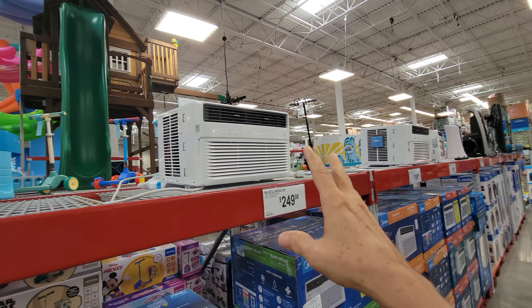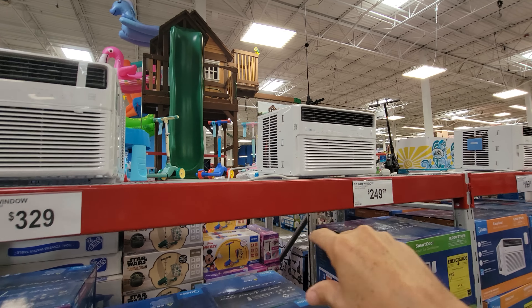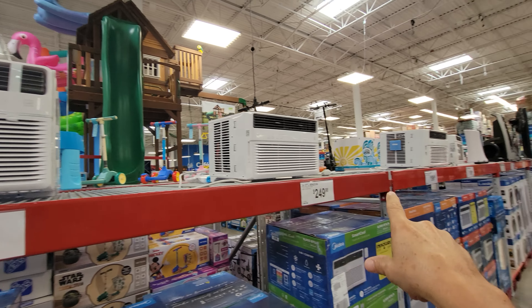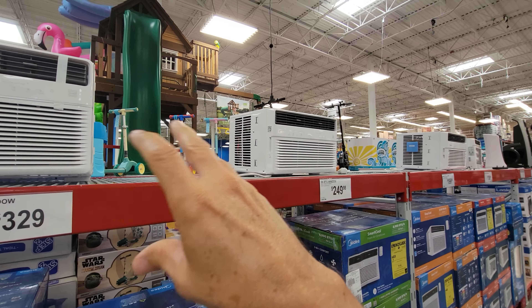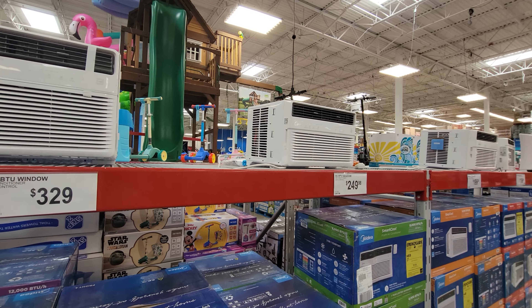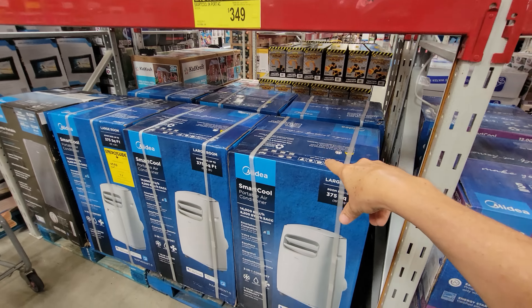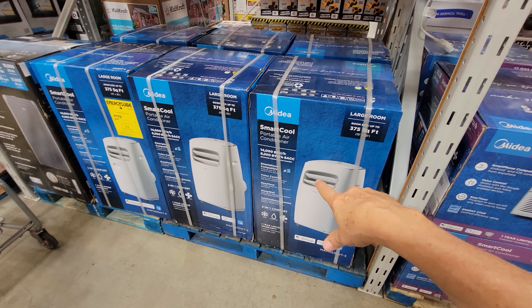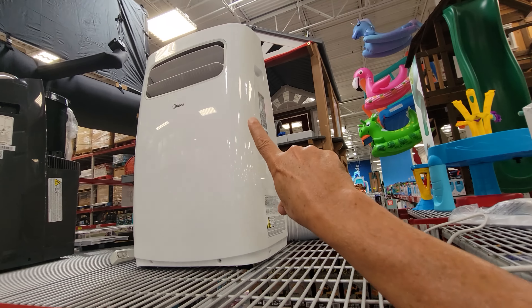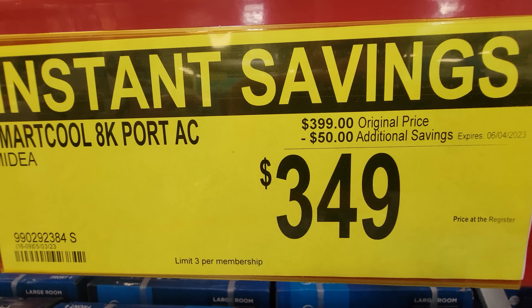Sam's Club has a lot of in-window air conditioners in stock — ranging from $199 to $329 — though in my area everyone has central air. They did put the Midea smart-cool portable air conditioner on sale, 14,000 BTU, down $50 to $349.